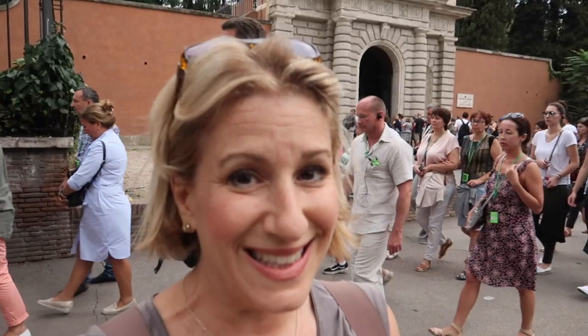Buongiorno! It's Alyssa from Romewise, your go-to guide to Rome, and today we are going to visit the Palatine Hill, the Roman Forum, and the Colosseum with a really fabulous ticket called SUPER. This stands for seven unique places to experience in Rome.